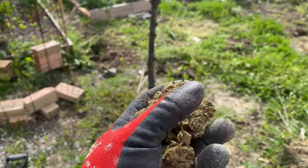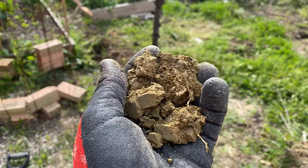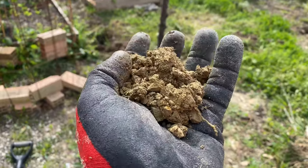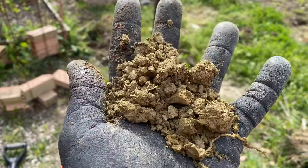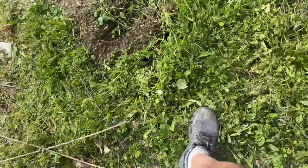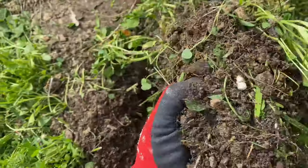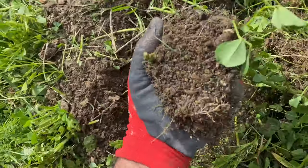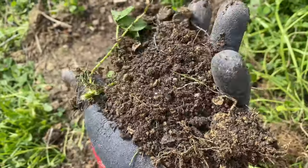Right now it's still pretty soft because we're in the rainy season, but as soon as spring and summer hits, this turns into stone — it's like concrete. You see here, it's just clay, nothing else. And to go from this to this in less than a year — there you go, look at that, that's gorgeous.